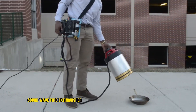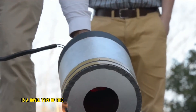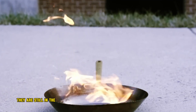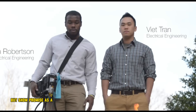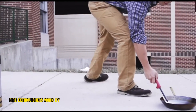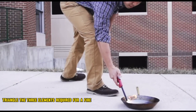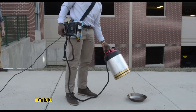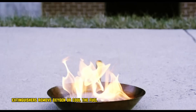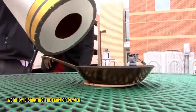A soundwave fire extinguisher is a novel type of fire extinguisher that uses sound waves to extinguish fire. They are still in the experimental stage but show promise as a future firefighting tool. Traditionally, fire extinguishers work by interrupting the fire triangle — the three elements required for a fire to burn: heat, fuel, and oxygen. Chemical and water extinguishers remove oxygen or cool the fuel, but soundwave extinguishers work by disrupting the flow of oxygen to the fire.